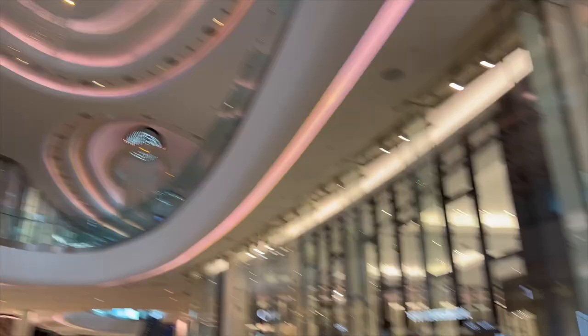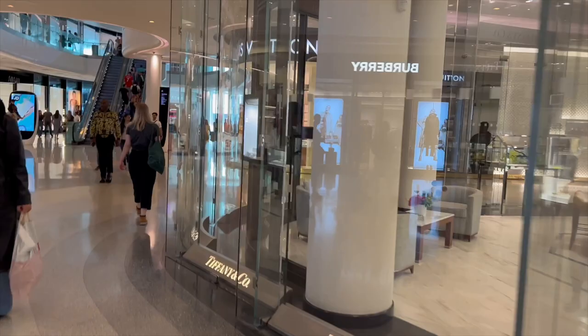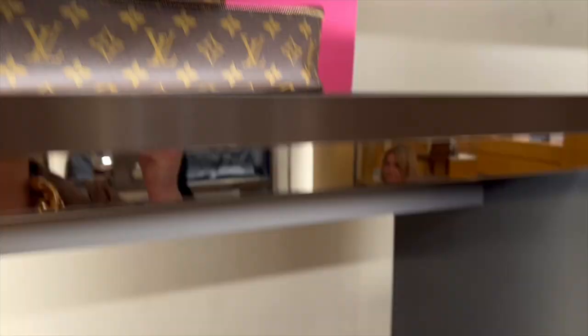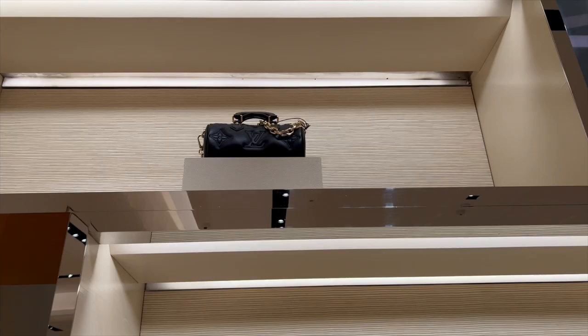So we are here now in Westfield at the village, and the Louis Vuitton store is down here. We're going to have a look and see if they've got the little makeup bag and the Nice BB and see if they're any good. I don't like these Bubblegram ones — I think that's what it's called. There's another one up there as well.